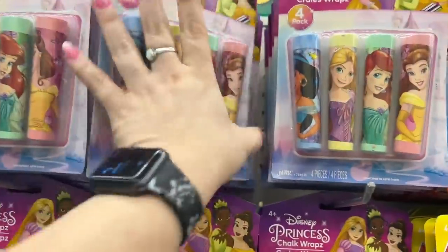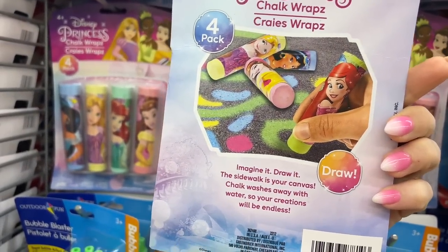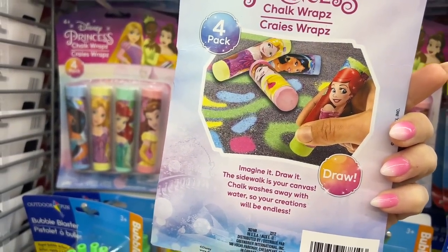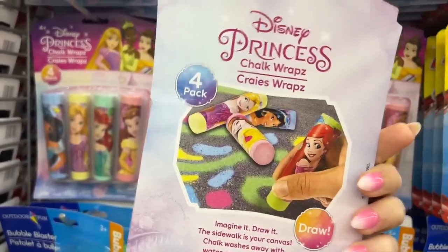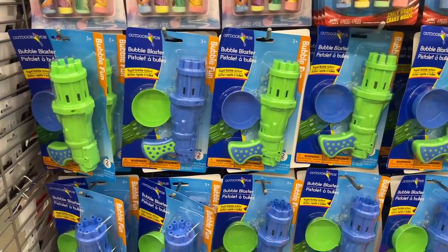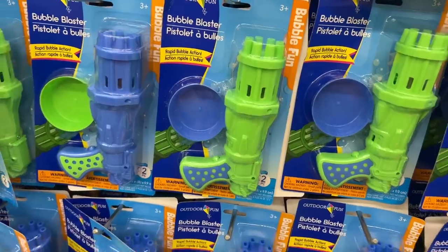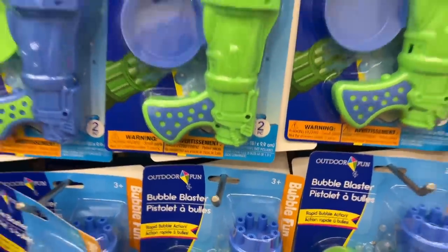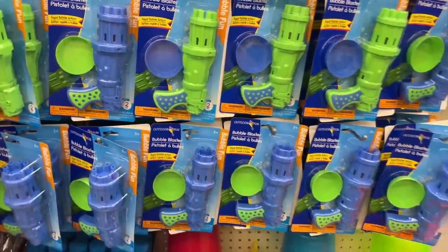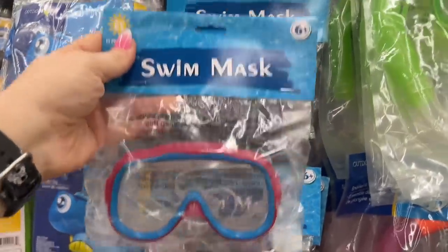These spinning wands are funny for the kids — really cute. These are a four-pack of Disney Princess chalk wraps — 'Imagine It, Draw It, the Sidewalk Is Your Canvas.' Chalk washes away with water so creations are endless. They also have Junior Mickey. And they have these bubble blasters — rapid bubble action, ages three and up, two pieces, needs double-A batteries.